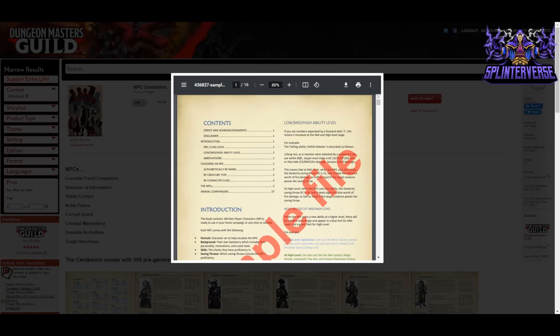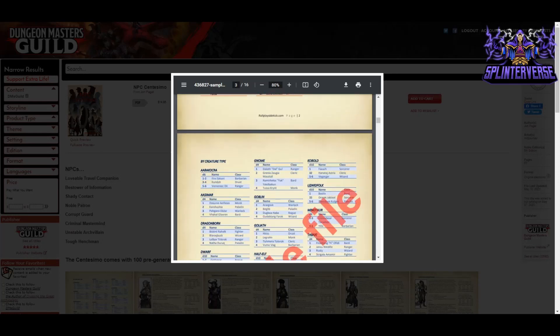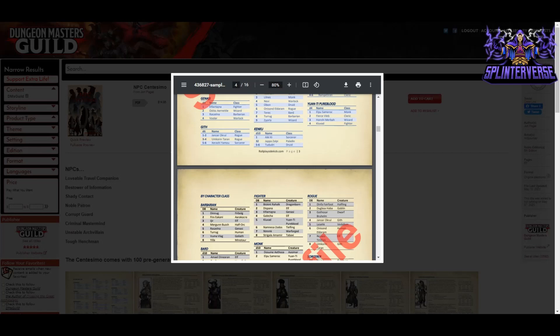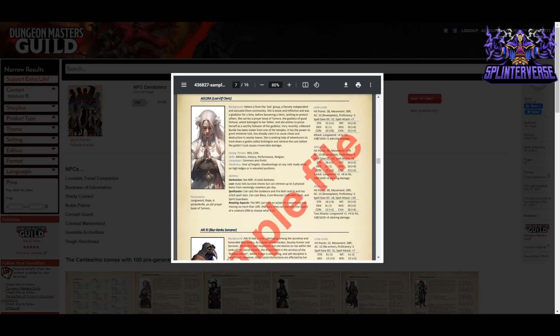The NPCs are organized alphabetically and by creature type covering Triton, Half-Orc, Warforged, and about 25 types total. There's also a complete list by page. The first example is Alora, a Lost Elf Cleric. She's brave and reflective, was a gladiator before becoming a cleric wishing to protect others. She carries a prayer book of Tymora, the goddess of good fortune, which belonged to her father. Her plot hook: a blessed buckle stolen from a temple has the power to grant immense luck and has caused chaos in nearby towns — she seeks adventurers to track down a goblin called Snitchgrat and retrieve it. Even within abilities, slashes indicate low/mid/high-level values.